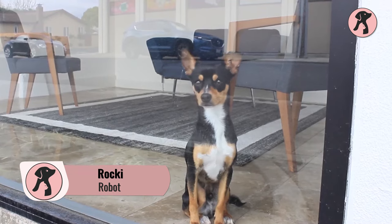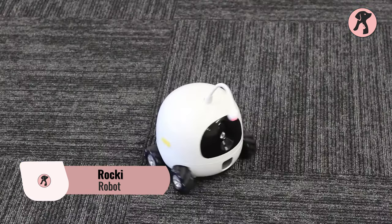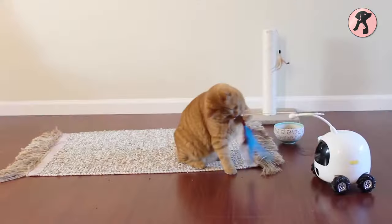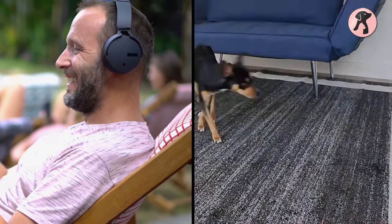Rocky might sound like the name of your neighbor's pet, but this Rocky robot is going to be your pet's friend when you're on holidays or business trips. This four-wheel robot contains lots of treats inside to reward your pets for every good behavior, and it keeps your pet engaged with laser light and different playing tools so your pet will never miss you.